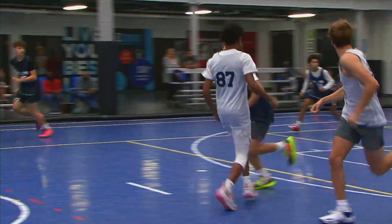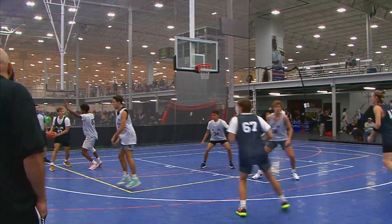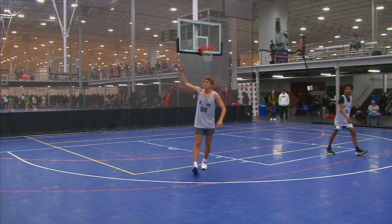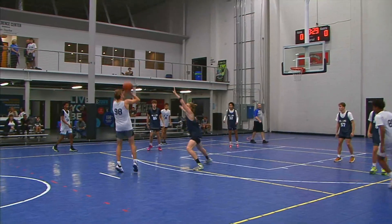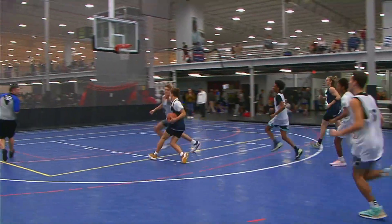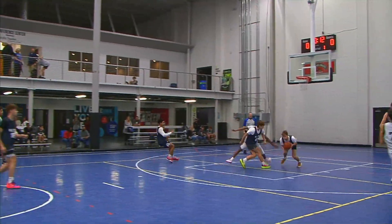Good finish there by Andrew Coleman. Good defense there by 76, Nick Norberg from Scotland Prep. Offensive rebound there by Louis Fenfrias from Penn Manor. Good take by Justin Hedges from Pennsbury.